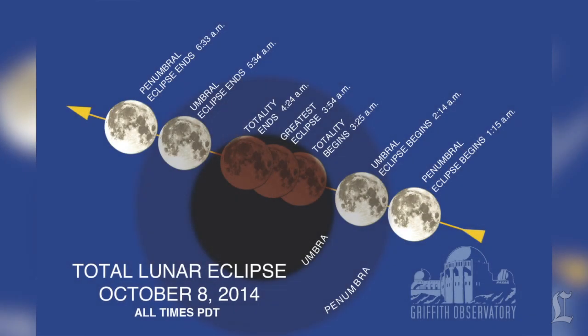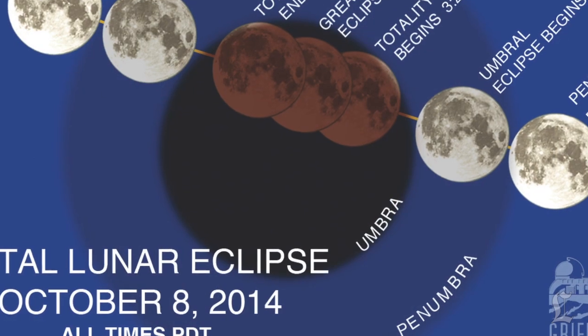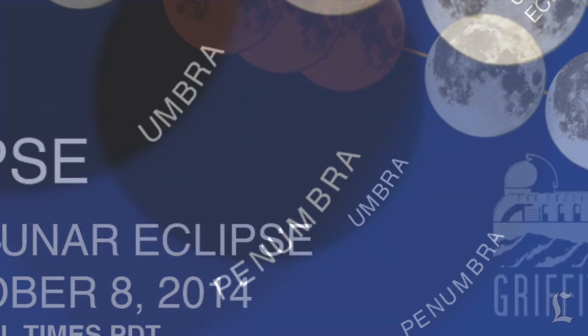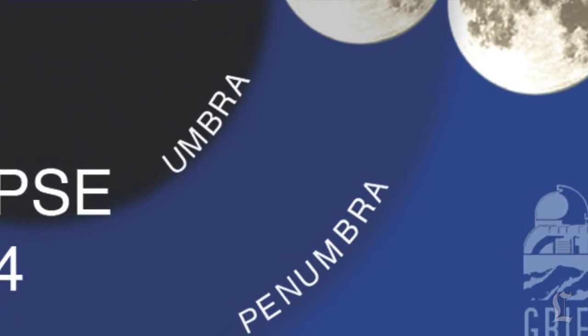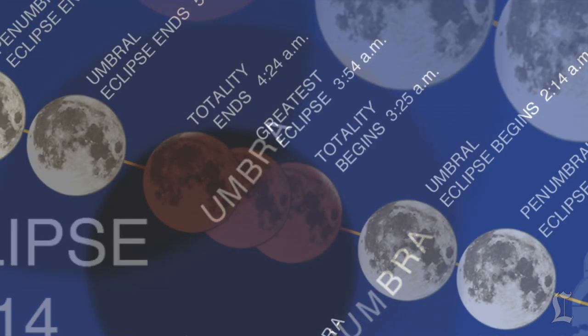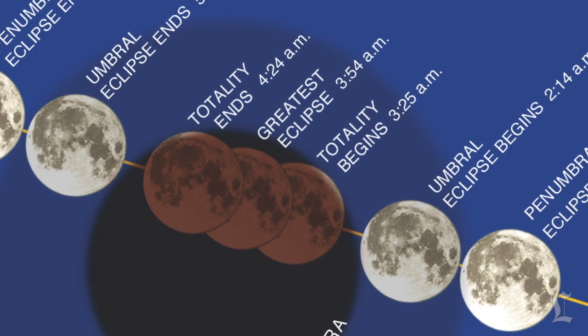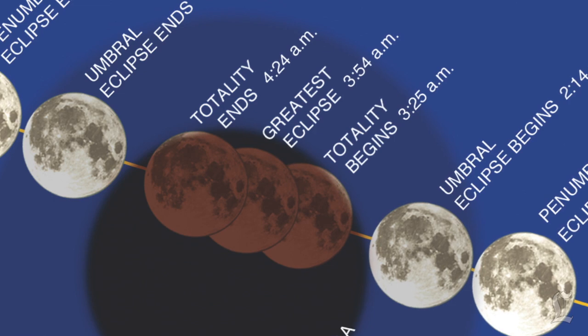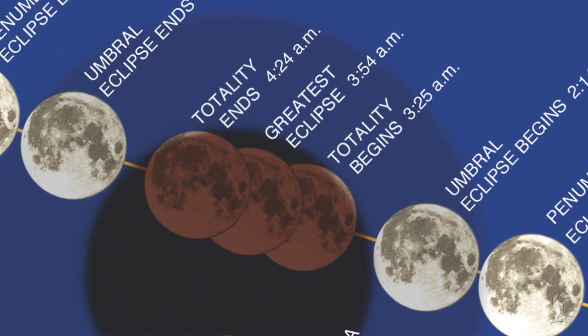If you live on the west coast, you're going to have to stay up pretty late to enjoy the show. The edge of the moon moves into the faint part of the Earth's shadow called the Penumbra at 1:15, but you won't be able to see much until the darker part of the Earth's shadow, the Umbra, begins to fall on the moon around 2:14. The full lunar eclipse, when the whole moon is shaded by Earth, begins just over an hour later at 3:25 and lasts until 4:24.